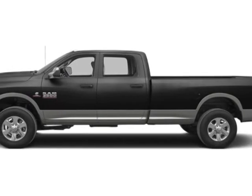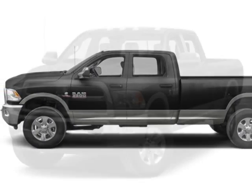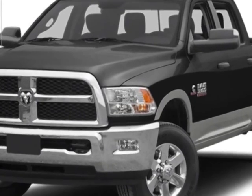Come take a look at this new 2014 Ram 3500. For your protection, this vehicle has a full factory warranty.